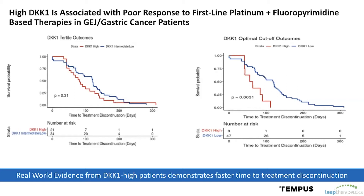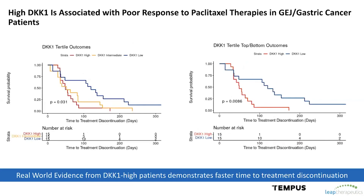Regardless of whether you use a cutoff corresponding to the upper tertile of DKK1 or even a higher cutoff, you can see this trend where high DKK1 patients discontinue treatment faster compared to those with low DKK1. This is also true when we look at paclitaxel-based regimens commonly used in the second-line setting in gastric cancer — patients with high DKK1 RNA expression trend towards shorter survival and faster treatment discontinuation compared to those in the middle or lower tertiles.